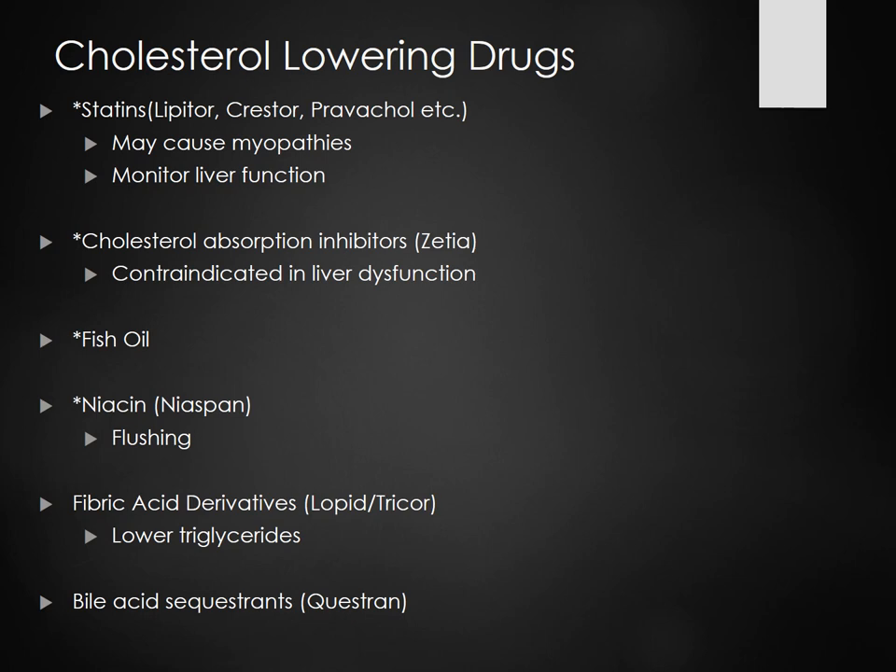We have the fibric acid derivatives — Lopid and Tricor — they lower the triglycerides. They're also metabolized in the liver. Then we have bile acid sequestrants — Questran. It's a little orange-flavored packet that does help lower cholesterol, but what's really cool is if you are having idiopathic diarrhea, it also helps firm stool. So a lot of times you'll be given Questran not because of cholesterol, but because of diarrhea.